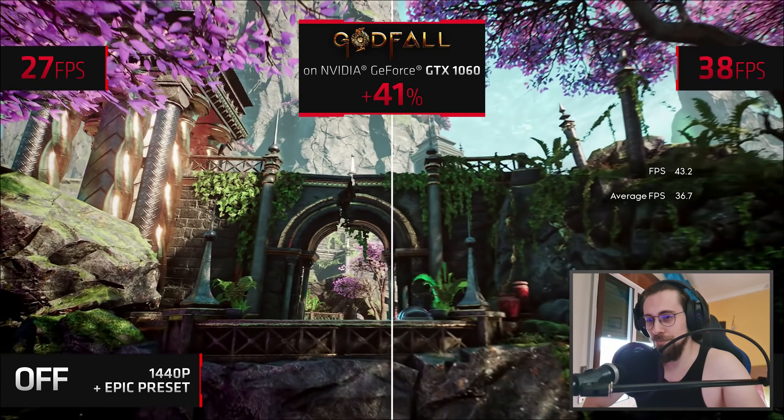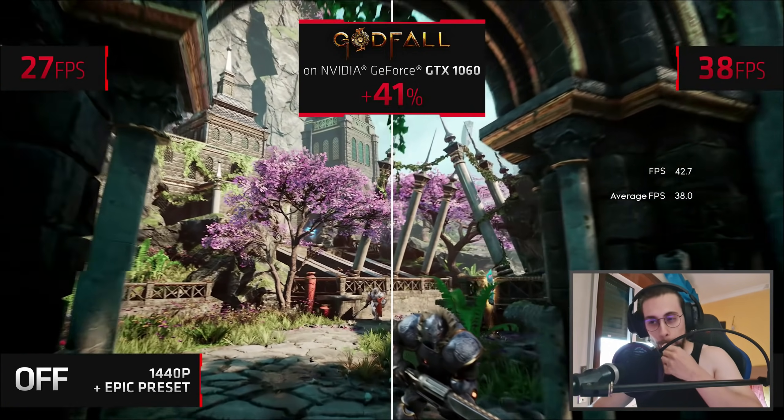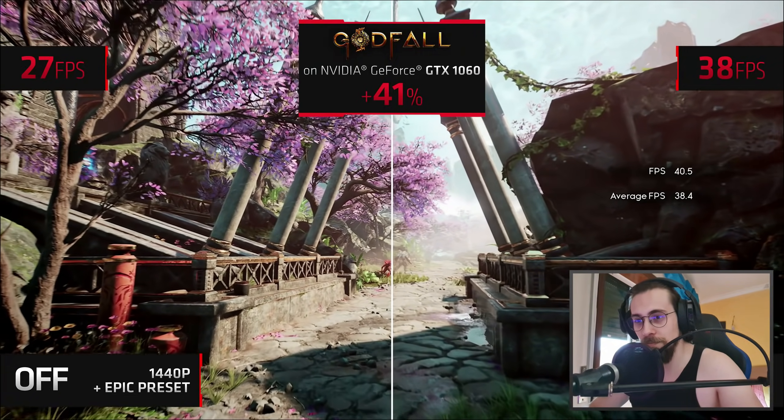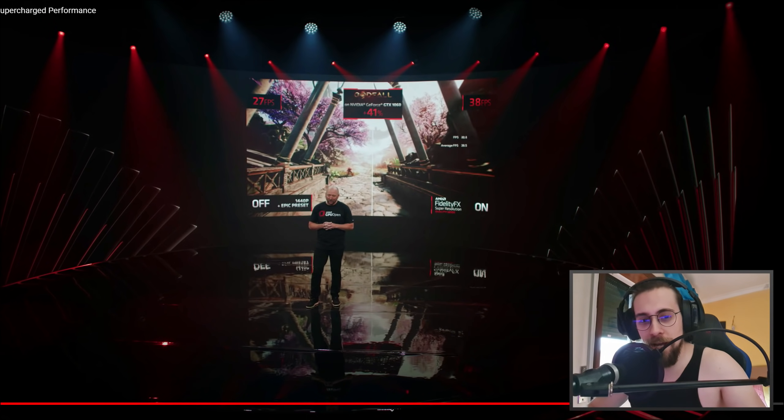FSR will work on all GTX 10 series GPUs and newer, so gamers can extend the life of their GPU even further. For game developers that means less proprietary code they need to implement. Let's go back a bit.